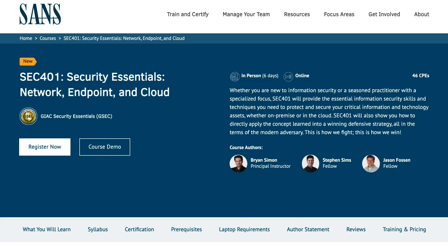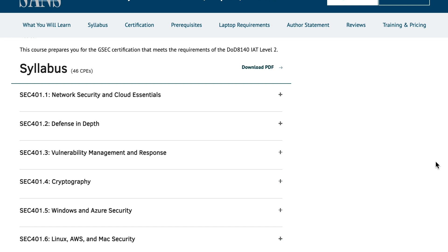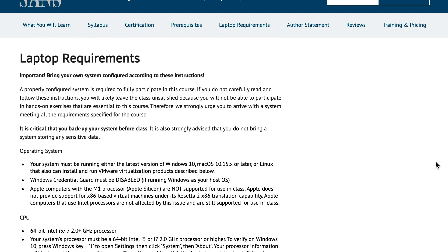It's time to level up in cybersecurity. Tomorrow, I will be taking the SANS SEC 401 course, Security Essentials Network Endpoint and Cloud. It's going to be in the live online format, which means I will be doing it simultaneously with a group of students and an instructor, which I'm very excited about and a little intimidated because I haven't taken a course in that format for a very long time.